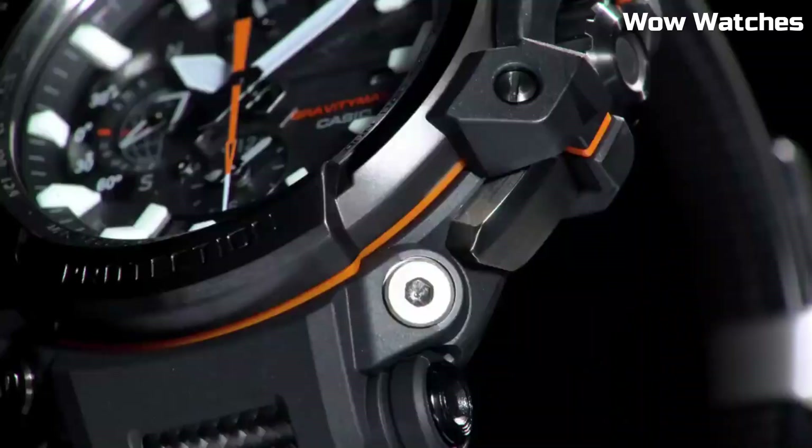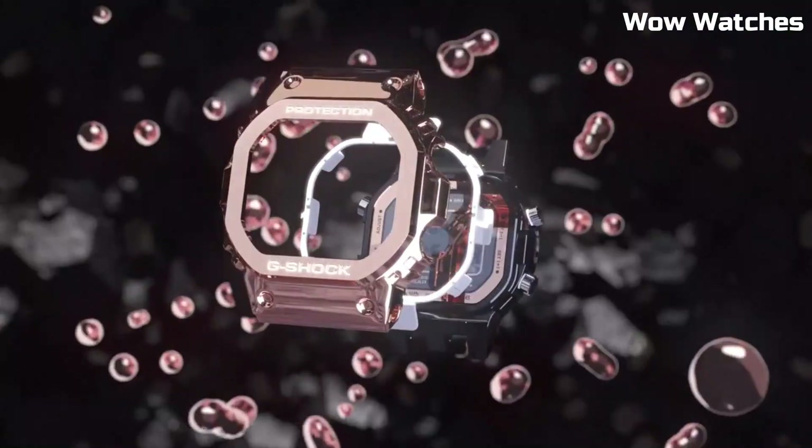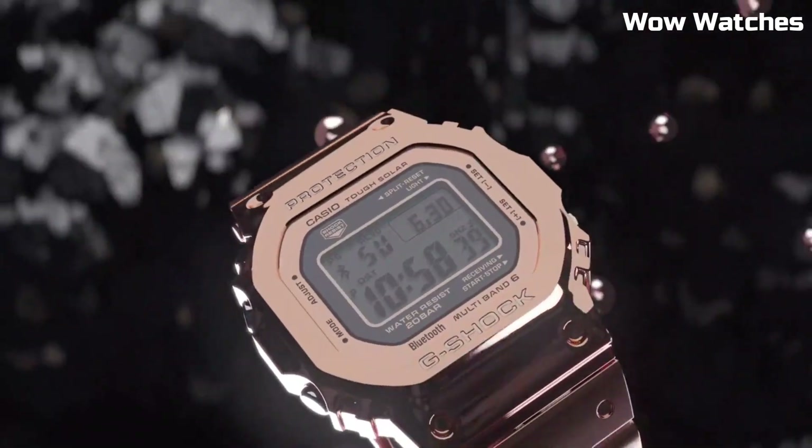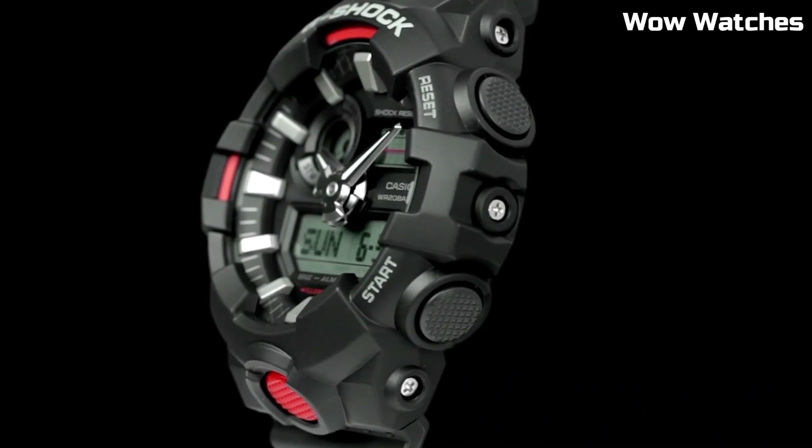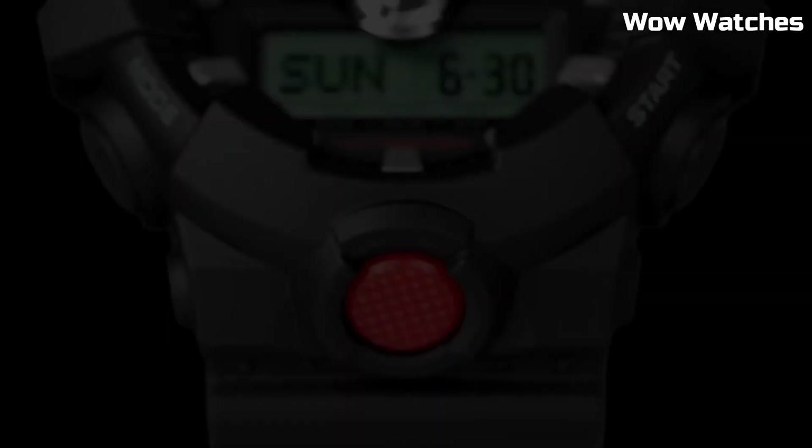Hello guys! In this episode, we're going to take a look at some of the best watches for Casio G-Shock available today. All the watch product buying links are given in the video description.